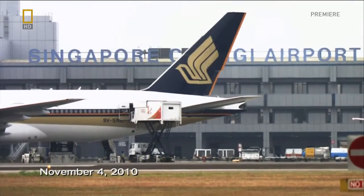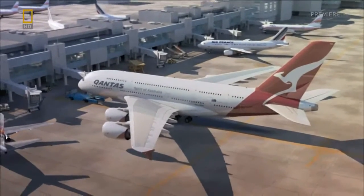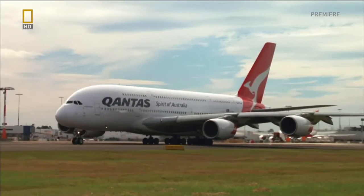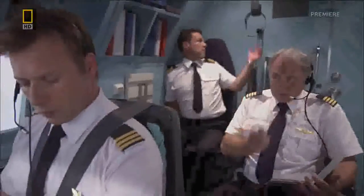Qantas Flight 32 is making a refuelling stop in Singapore. The Airbus A380 is more than halfway through a marathon 22-hour flight, all the way from London to Sydney, Australia. After two hours on the ground, the crew is nearly ready to get the plane back in the air.